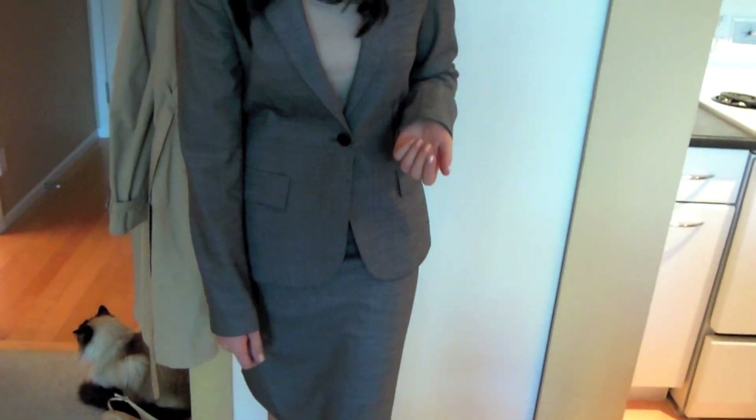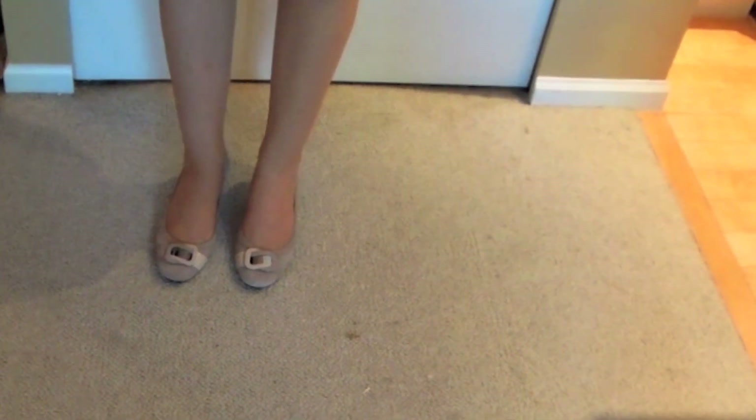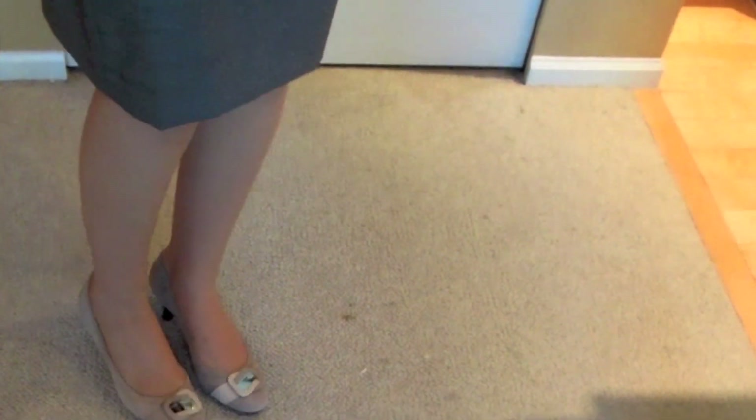I'm wearing my Sally Hansen leg spray because I didn't feel like wearing stockings. It's actually supposed to get up to 25 degrees today, so this is a fall-but-summer-temperature outfit. And then my shoes are the exciting part — you guys have not seen these before unless you saw them in my closet tour.